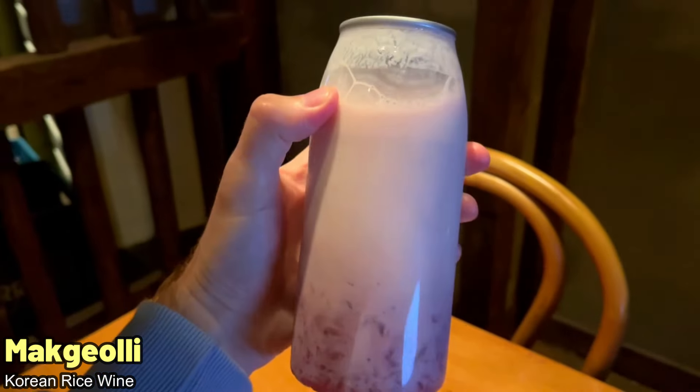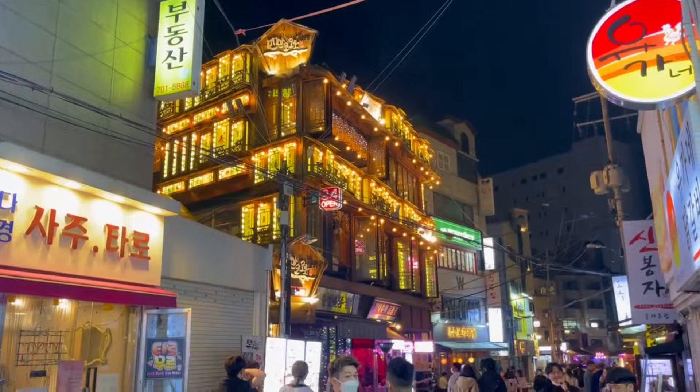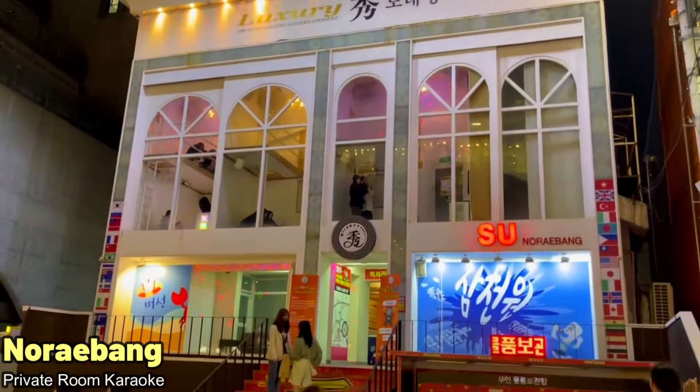We also tried makgeolli, which is like a Korean rice wine, before making our way back out onto the street — a little bit buzzed, not gonna lie — to end our night with some norebang. Check it out.